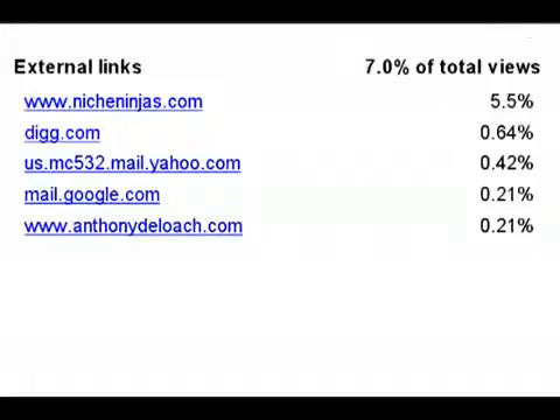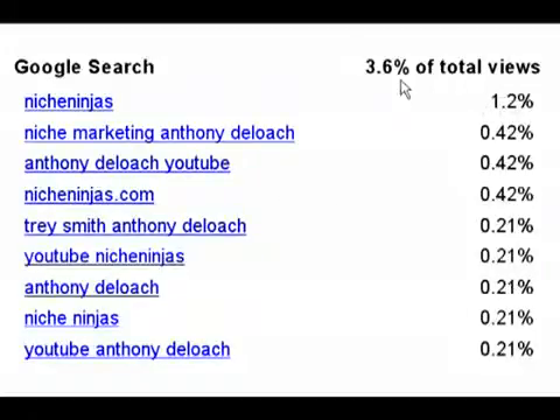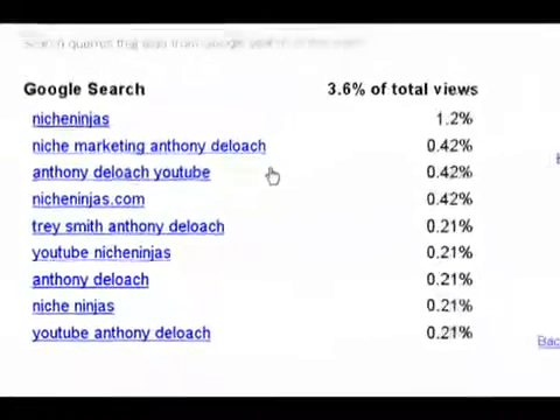Let's go back to all views and check out Google Search data. We have 1.2 percent of viewers — a total of 3.6 percent of all views — came from Google Search. 1.2 percent searched 'nicheninjas.com' — we haven't really advertised this at all. I'm assuming that's from people on Twitter who saw about Niche Ninjas. Someone typed in 'niche marketing', someone typed 'Anthony DeLoach', someone typed 'Trey Smith Anthony DeLoach'. If you click on a search term, it brings it up. So we can find out exactly what people typed into Google to find our stuff.